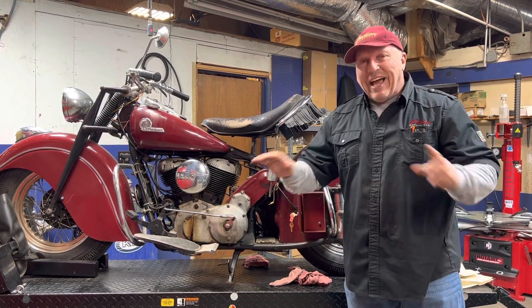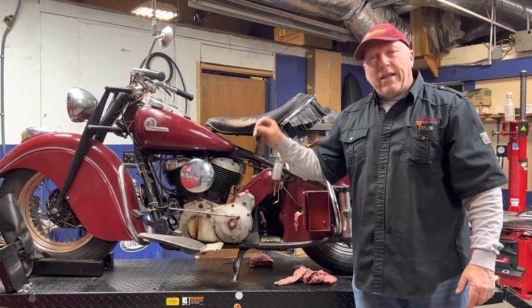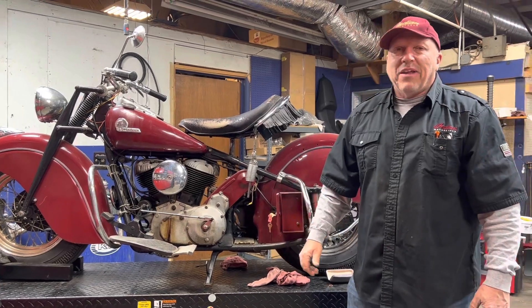It was a great day — a day I really appreciate. I love the guy and I'm super happy to work on this bike knowing the history. I'm Dennis from Indian Motorcycle Springfield. Thank you very much.